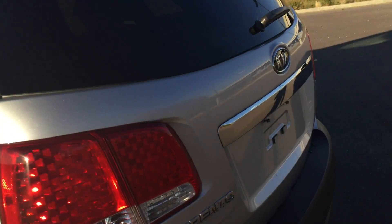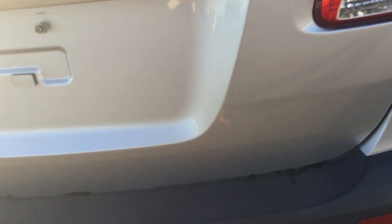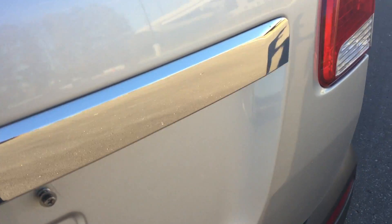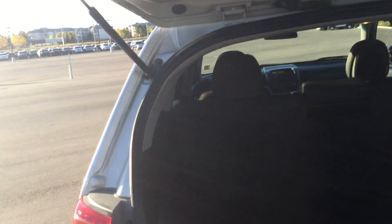Going to the back of the vehicle, this one comes equipped with rear park assist — those are backup sensors, and the closer you get to something, it's going to beep until you're right up on it. There's a ton of room in the back. Down below you have your roadside assistance kit and a great big storage area underneath.